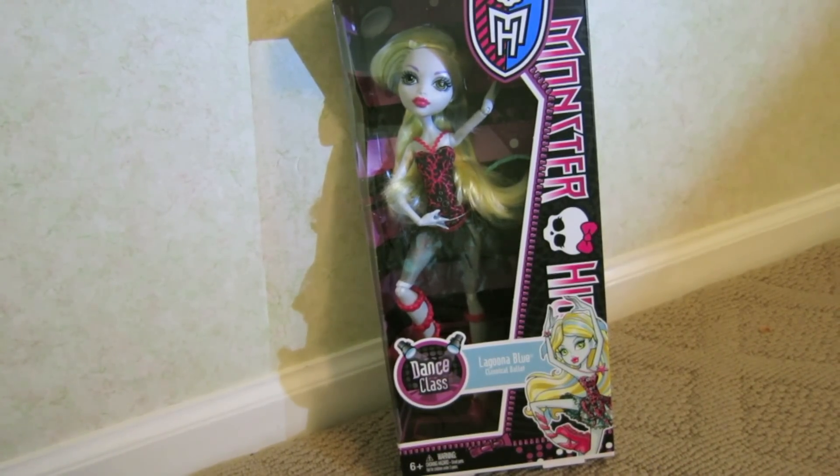Hey everyone, it's Nacanac here and this is Dance Class Laguna. Thank you so much to the person on monsterhighdolls.com that said she was in stock. I got her at toysrus.com and she's finally here and I love her.